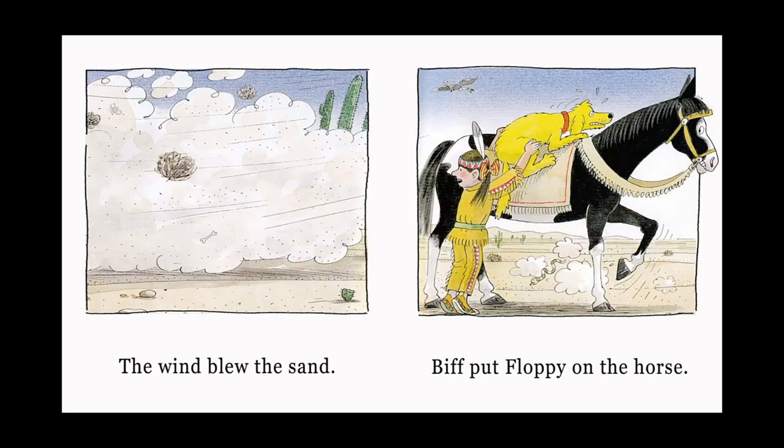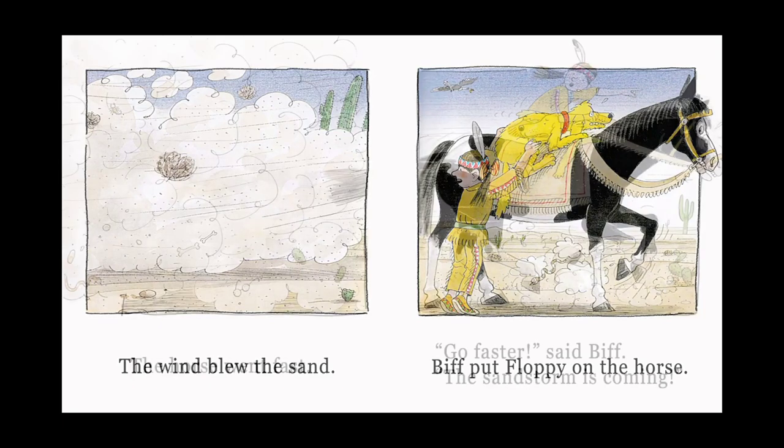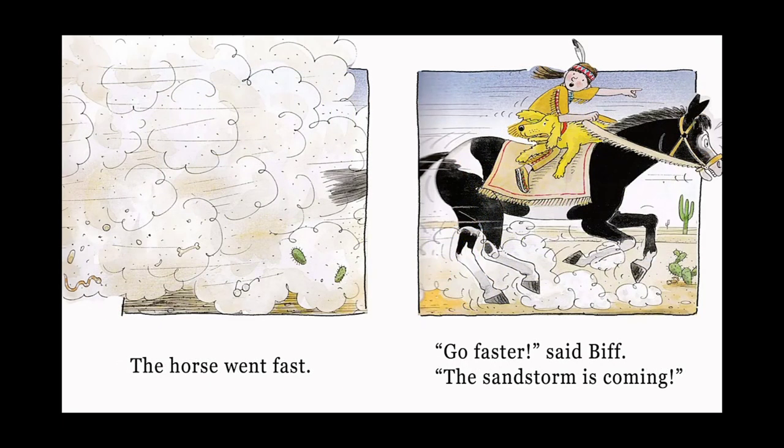The wind blew the sand. Biff put Floppy on the horse. The horse went fast. Go faster! said Biff. The sandstorm is coming!